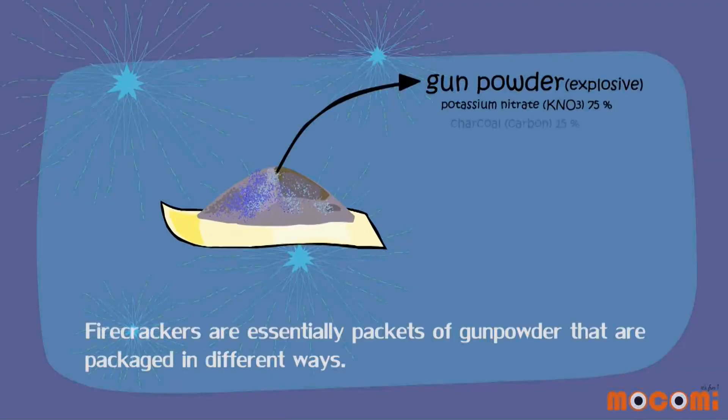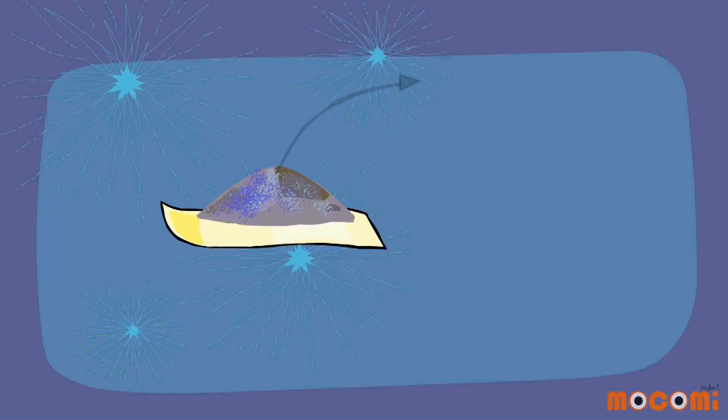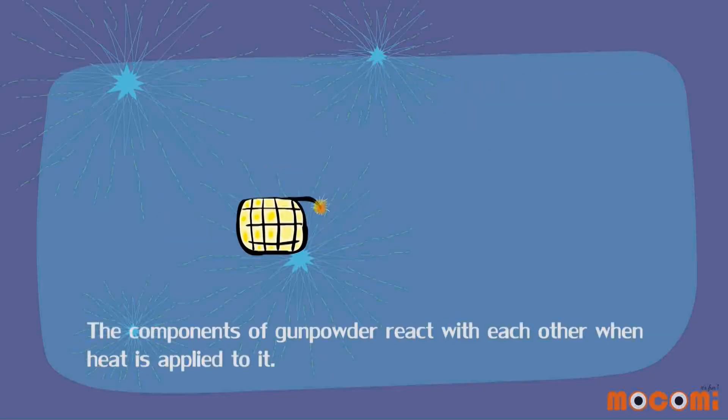Firecrackers are essentially packets of gunpowder that are packaged in different ways. The components of gunpowder react with each other when heat is applied to it.